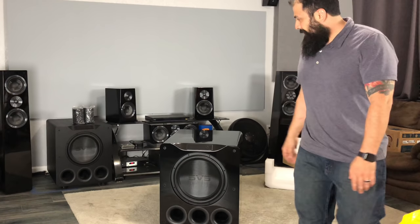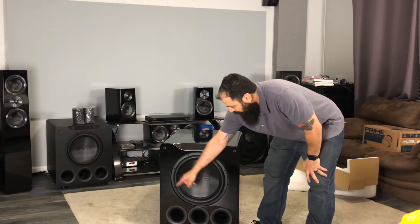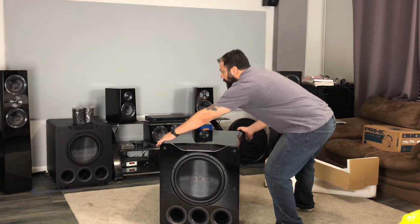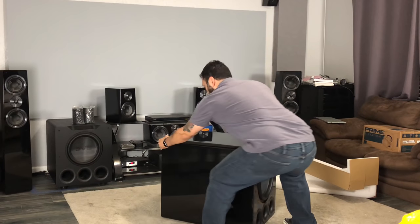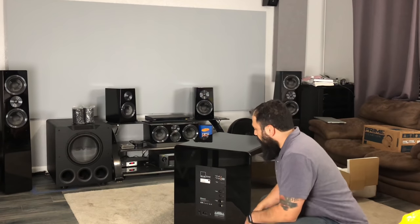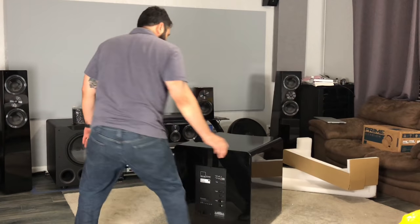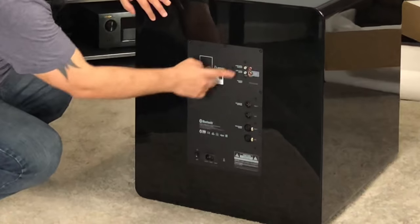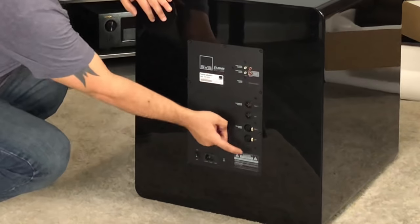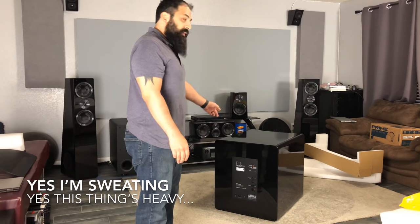16-inch driver, three and a half inch ports. You get the same type of front configuration as you do with the PB4000. And on the back, this is where all the magic is — 1,500 watts RMS. This thing can go up to 5,000 watts. You've got the standard stuff back here: input, output. If you want to use balanced inputs and outputs, you can do that as well. Got your power cord and power switch down there.